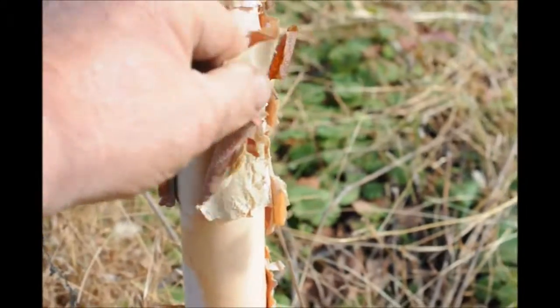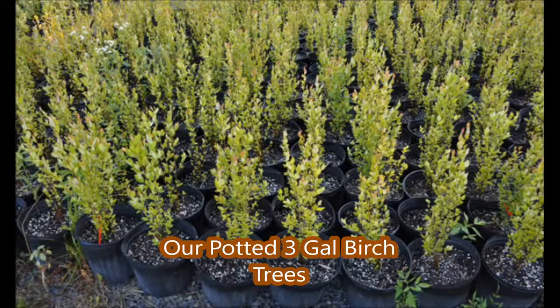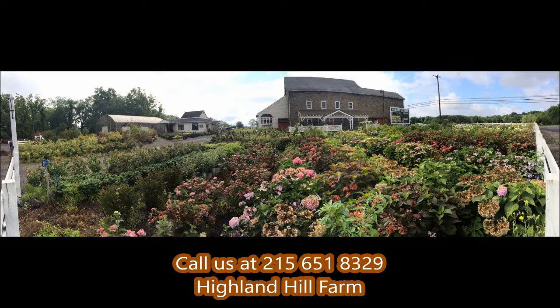We have them from seedlings and transplants up to 12, 14, and 16 foot multi-stemmed river birch trees. If you need help with plant selections, call us at Highland Hill Farm — we'd be glad to offer assistance.